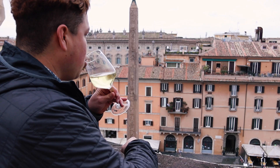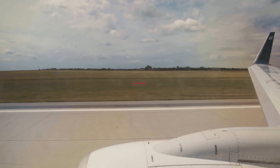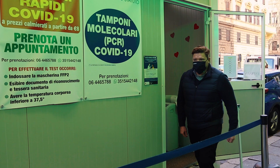When it's finally time to end your Roman holiday and fly back home, if you're traveling to the United States, you still currently need a negative COVID test result taken one day before you fly in order to enter the United States. It's a good thing this travel chore does not take much time.